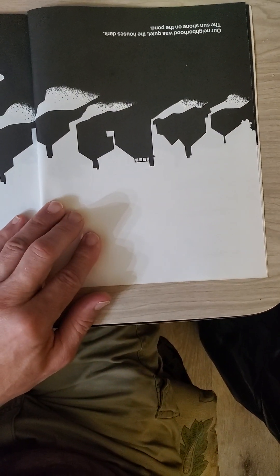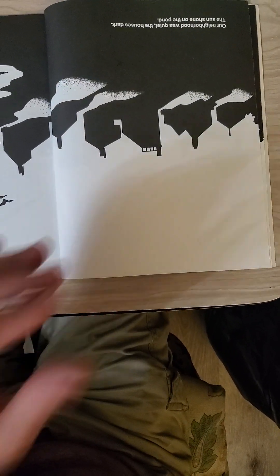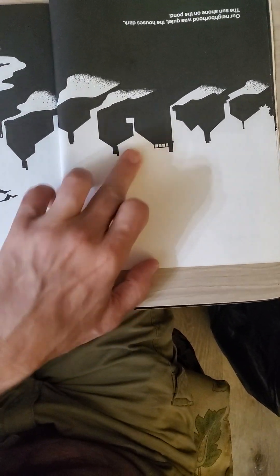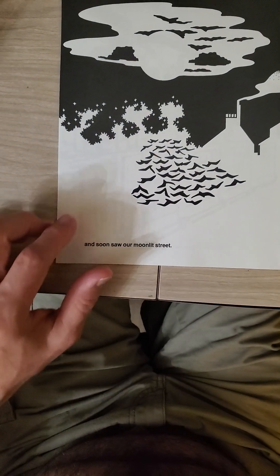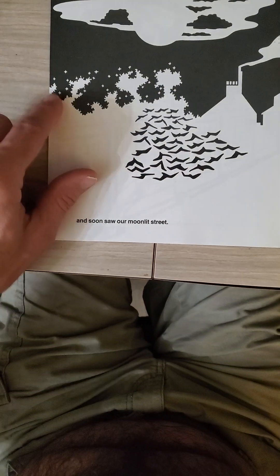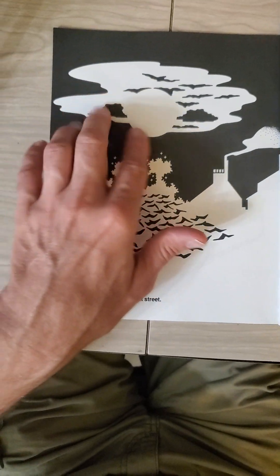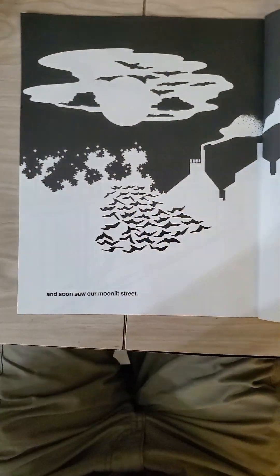If we see the other side of it, we can see what appears to be an awful lot of buildings, many with — well, all of them with smoke coming off of their smokestacks, except for that one. And soon saw our moonlit street. Again, we see some kind of trees with stars around them, and we see the moon with some clouds being lit up by it.